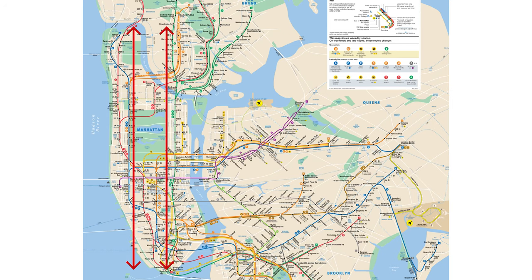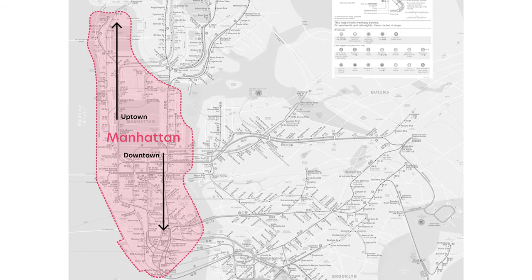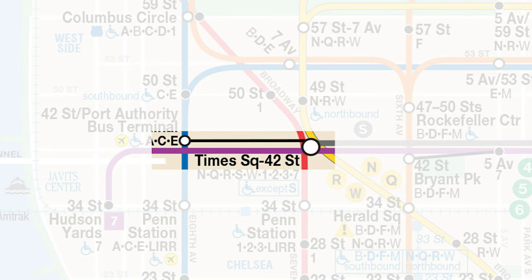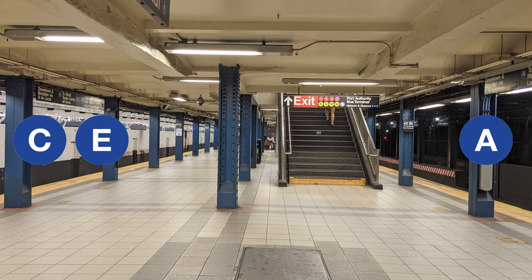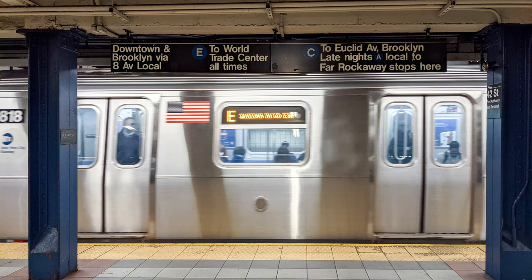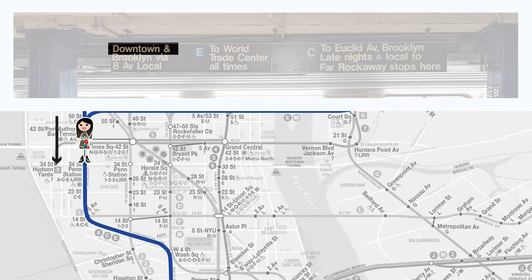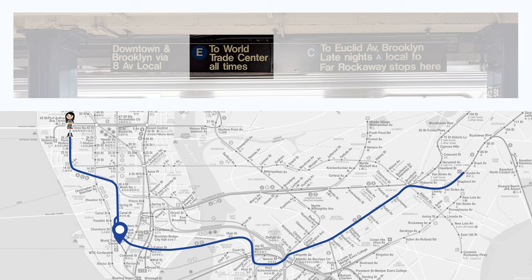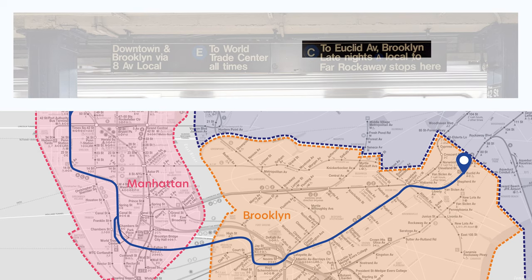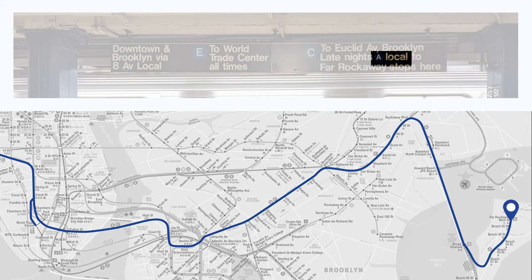For trains that travel up and down Manhattan, they are indicated as Uptown and Downtown on platforms. The terms Downtown and Uptown are only in reference to Manhattan. Say we are on 42nd Street — here is the platform for the A, C, and E. The E and C will stop on one side, and the A will stop on the other. The E or C train headed downtown will travel towards Downtown Manhattan and Brooklyn along 8th Avenue, stopping at all stations. The E train terminates at the World Trade Center at all times of the day, and the C train terminates at Euclid Avenue in Brooklyn. Late at night on this platform, there will be an A train that terminates at Far Rockaway, stopping at all stations along the way.